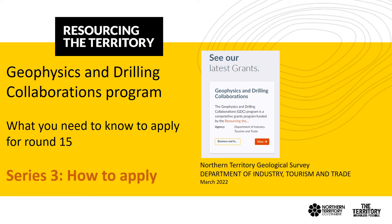Thanks again for joining us for the Northern Territory Geological Survey's presentations and what you need to know to apply for co-funding for Round 15 of the GDC program. This is series three: how to apply.